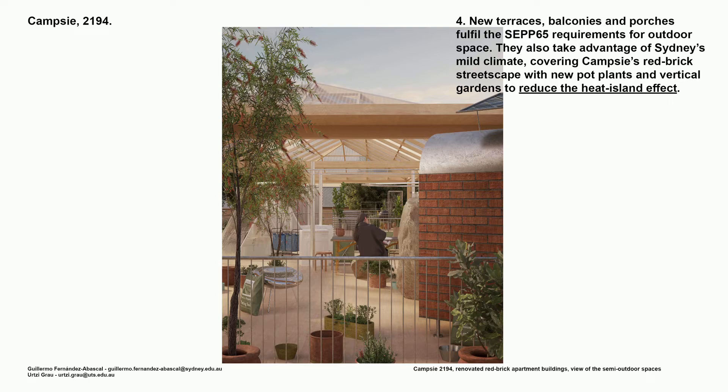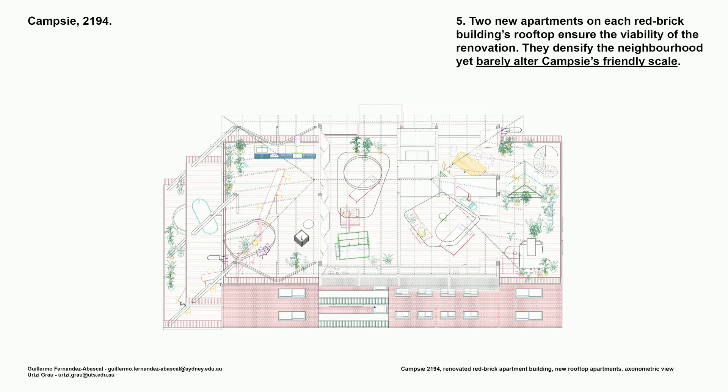Step four: new terraces, balconies, and ports fulfil the SEPP 65 requirements for outdoor space. They also take advantage of Sydney's mild climate, covering CAMSI's red brick street escape with new pot plants and vertical gardens to reduce the heat island effect. Step five: two new apartments on each red brick building rooftop ensure the viability of the renovation. They densify the neighbourhood yet barely alter CAMSI's friendly scale — they are almost invisible.